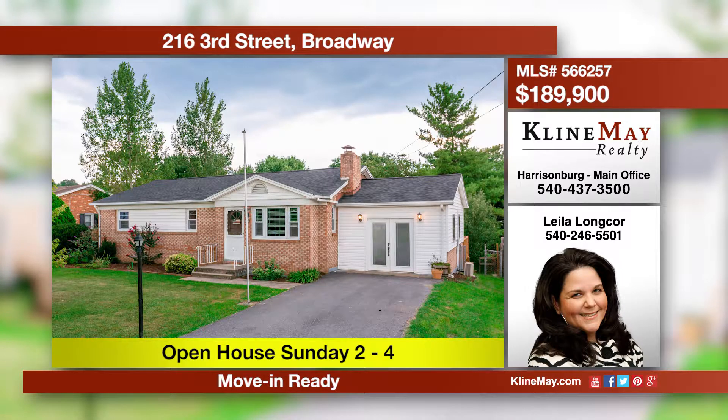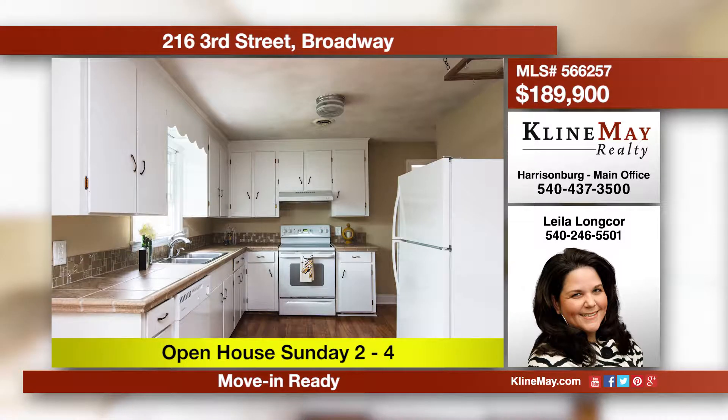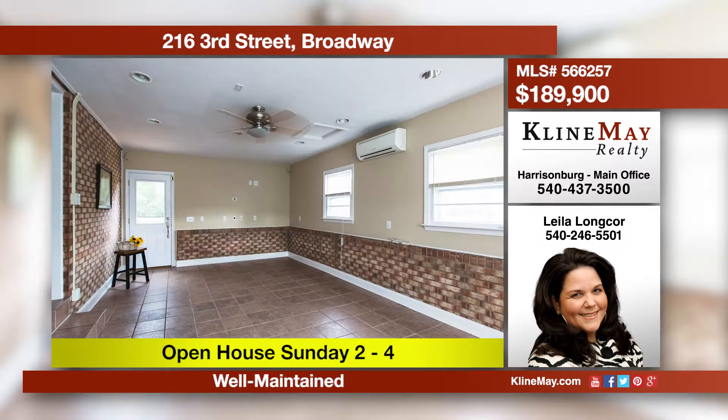Adorable ranch on a quiet street in Broadway. This house has been very well maintained and has a new roof, dishwasher, and basement. A great flat fenced backyard with a storage shed. Bring your puppy and family and enjoy all this home has to offer.